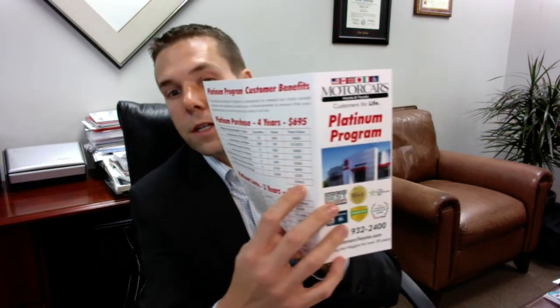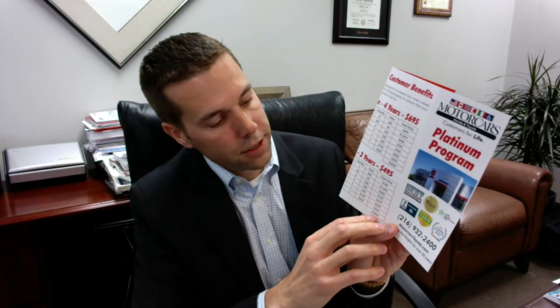One-day loaner stays the same — they get four of those. Complementary roadside assistance stays the same. Complementary paintless dent repair stays the same. So the total value is $3,842 for something that we're selling for $695. And the three-year value is $2,809 total value for something that we're selling for $495.